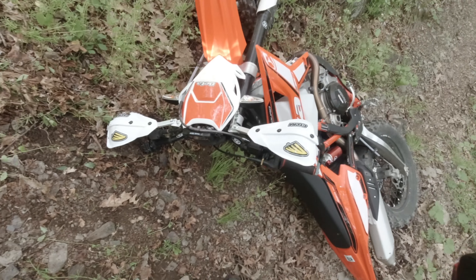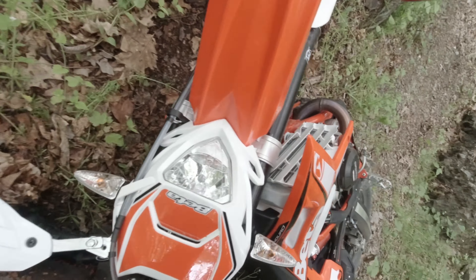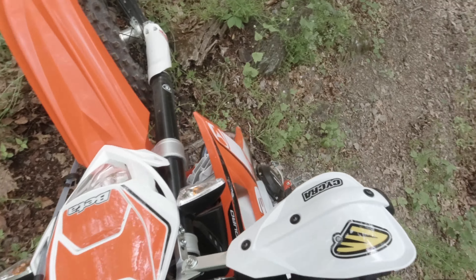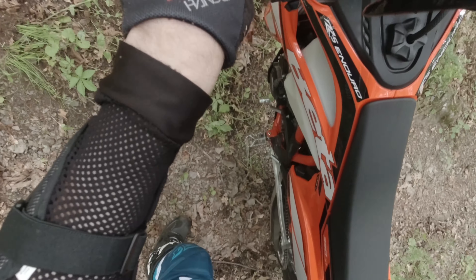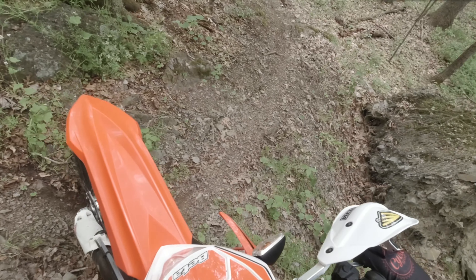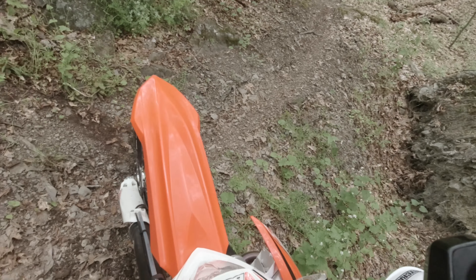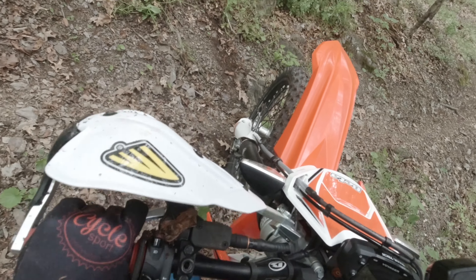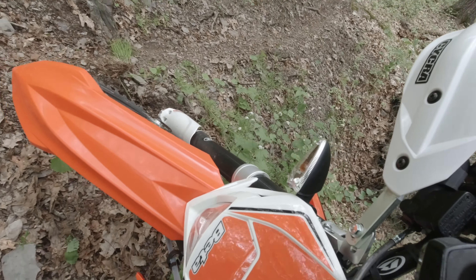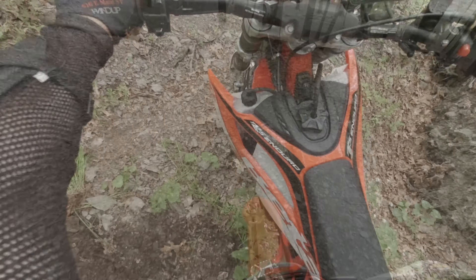It doesn't look steep here. I dropped it four or five times throughout the day, so that's good — I'm happy with that. It was deep enough that I had to keep the brake on and let it kind of slide on its own. That was probably the worst drop of the day. I'll tell you, I'm happy as a 250-pound rider.